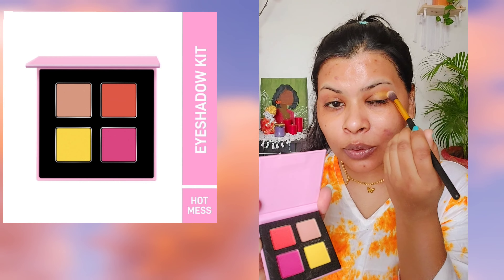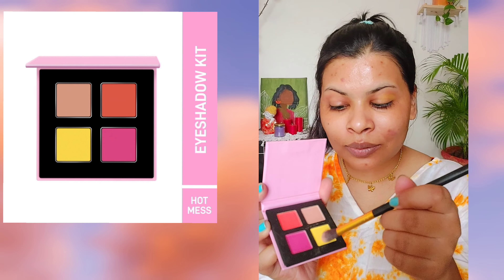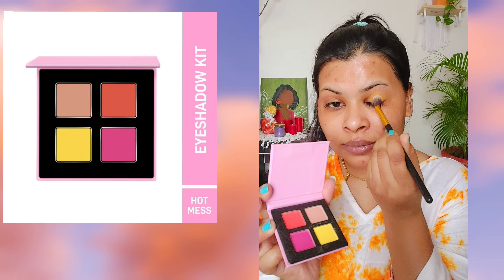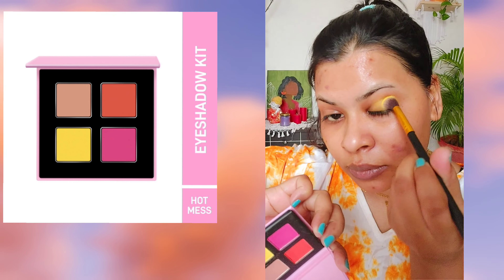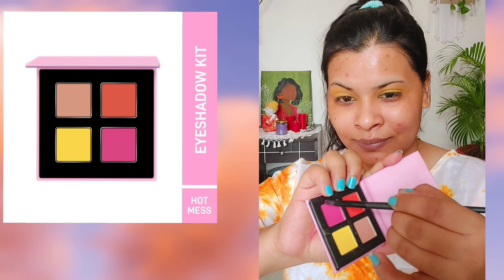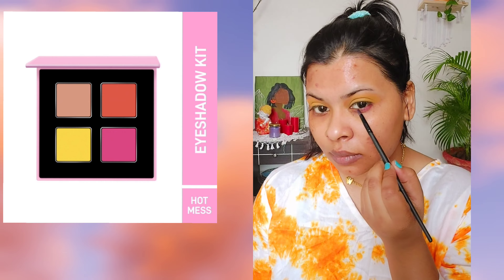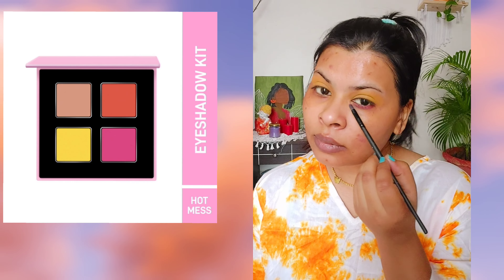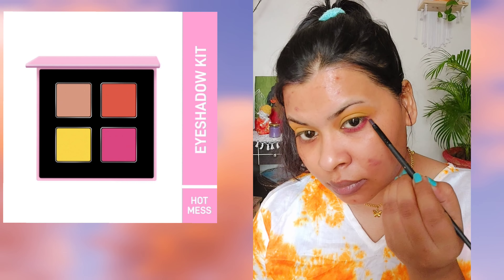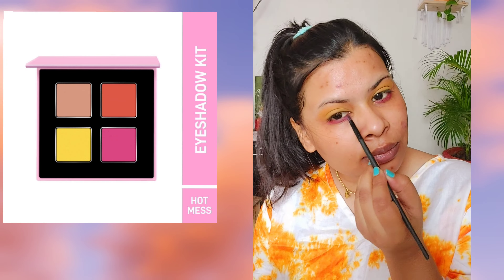Skincare done! For makeup, I've used the Pop XO eyeshadow kit in shade Hot Mess — I'll share all the links in the description box. I've used yellow color on my eyes and then went for pink. I'm blending the eyeshadows with a fluffy brush, and then with a flat brush on the lower lash line I've used pink color as a kajal — but on the outside, not inside.